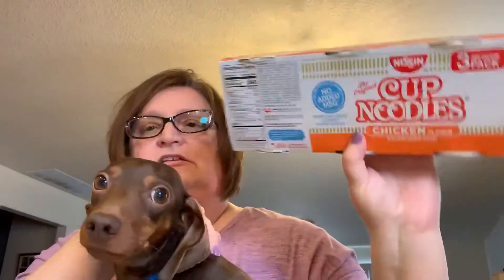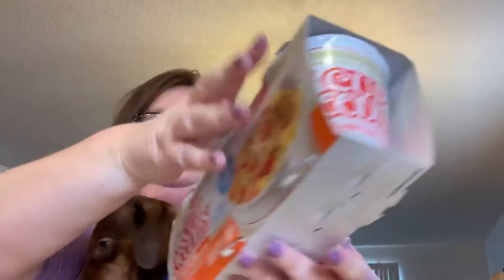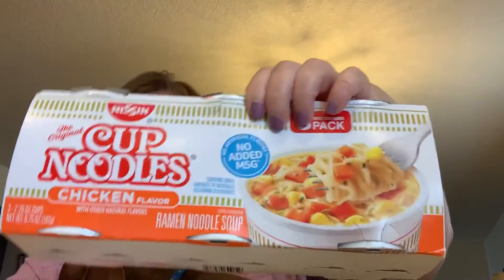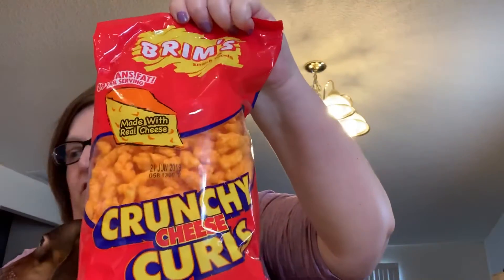Trenton had to open the box to get to his cup noodles, and those have been sitting out for about a week. So there's one, two, and three — he really likes these. He can make them himself because I have an electric kettle and he knows how to boil the water. He really likes these Brim's crunchy cheese curls too, so we got two packages.